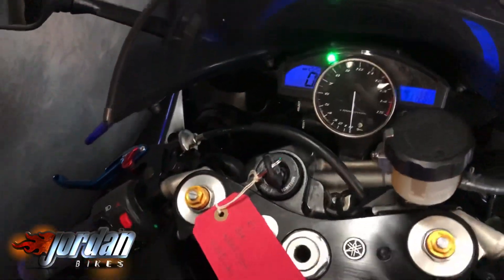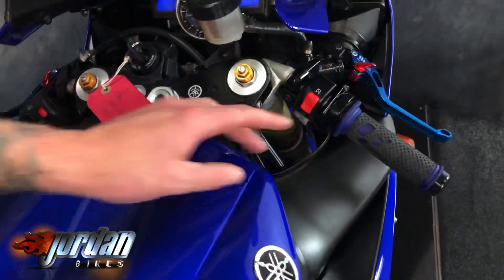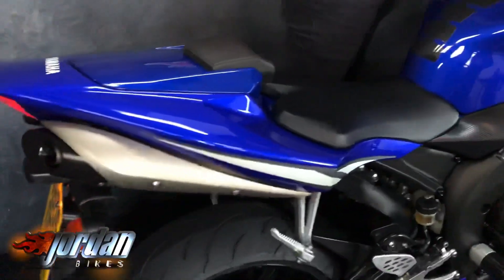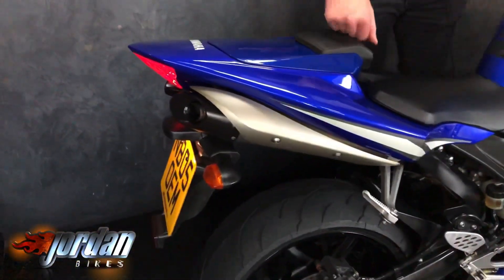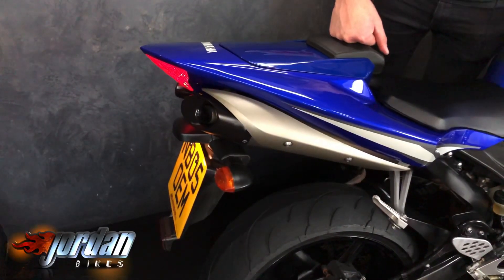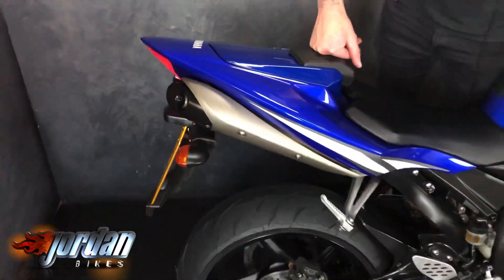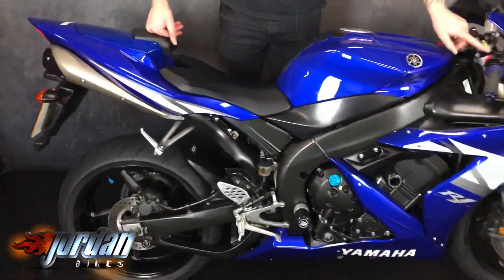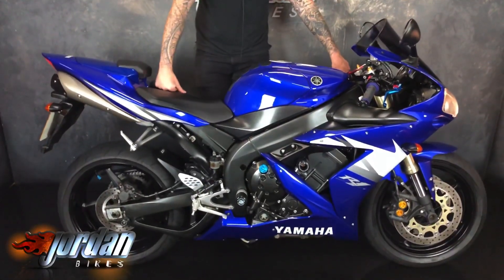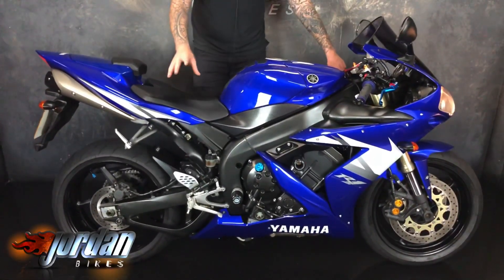They're fast, aren't they — look at them! Anyway, let's give it a quick fire-up. And there you go — love a little superbike for you. So if you want this, be quick — get yourself over to Jordan Bikes or just give us a call. Thank you very much.